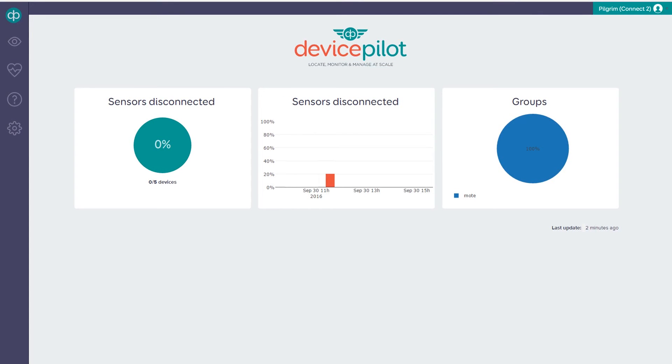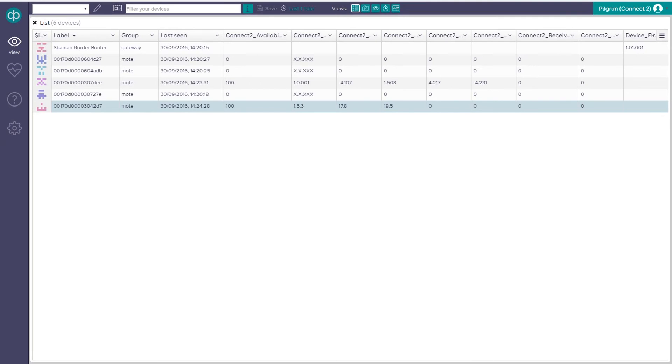First of all, let's have a quick look at Device Pilot and just check that everything's working okay. We can see that here in this simple demo setup we've got five devices. They're all working fine right now and everything's okay. If we drill down a little bit further, we can see our five devices and our gateway, and they all look fine. We see some temperatures and other data coming back from the sensors.